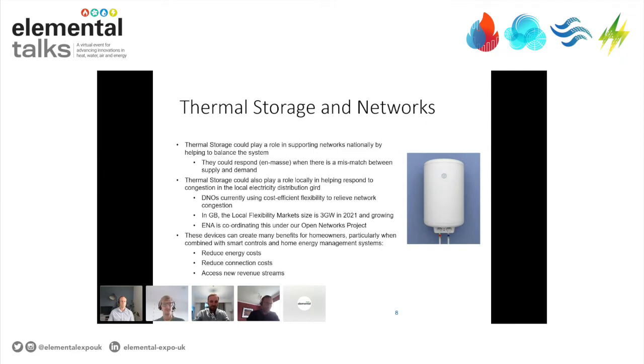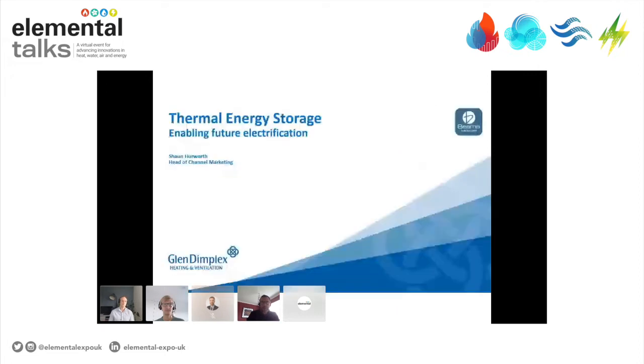Welcome now Sean Hurworth, Head of Channel Marketing at Glendimplex. Thank you, Jeremy, and thanks to Randolph for that introduction. I've been with the business around 11 years now in various roles associated with thermal energy storage. We're long-term BIMA members, and as part of sponsoring the launch of this white paper, I'll talk about our technologies and what we see as the capabilities and contributions of thermal energy storage in the future.